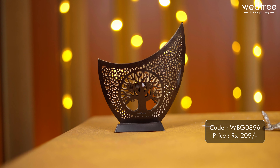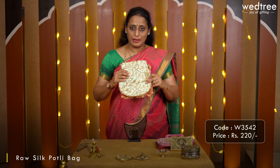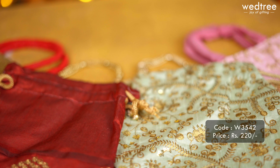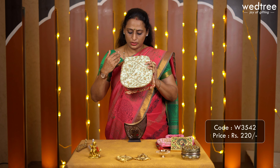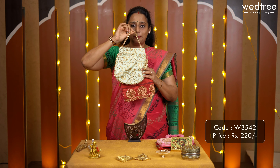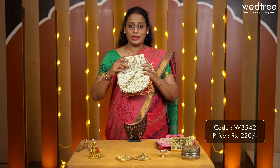This tea light lantern is priced at 209. Most of our customers prefer to buy return gifts along with favour bags, so presenting these beautiful portly bags that can be given as tambulam giveaways. We have different types of portly bags and today I am going to show you two select designs. The first one is an embroidery design in a beautiful pastel colour of pista green, with embroidery in the front, a beaded handle, and portly on the side making it very unique and beautiful.